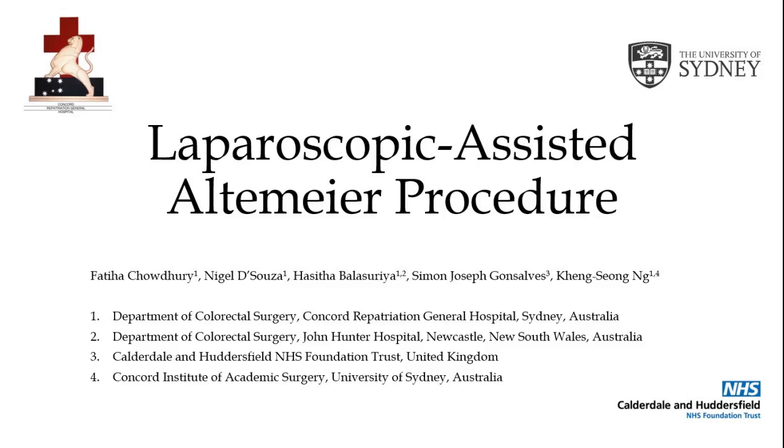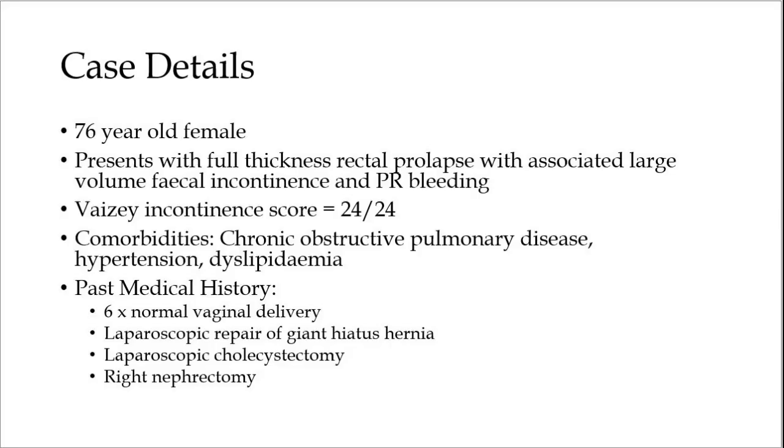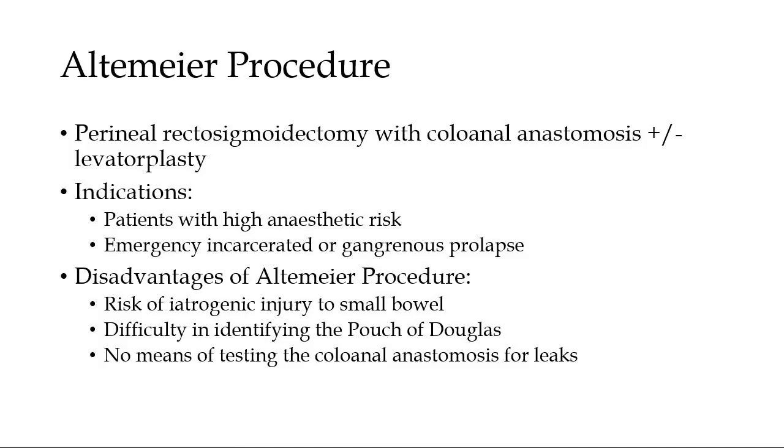This video presents the advantages of laparoscopic assistance during an Altmeyer procedure. We present the case of a 76-year-old female who presented with a full-thickness rectal prolapse with associated severe fecal incontinence. The patient had a background of chronic obstructive pulmonary disease and was deemed unsuitable for a prolonged abdominal approach. Consequently, we elected to perform an Altmeyer procedure, which involves a perineal rectosigmoidectomy and coloanal anastomosis.